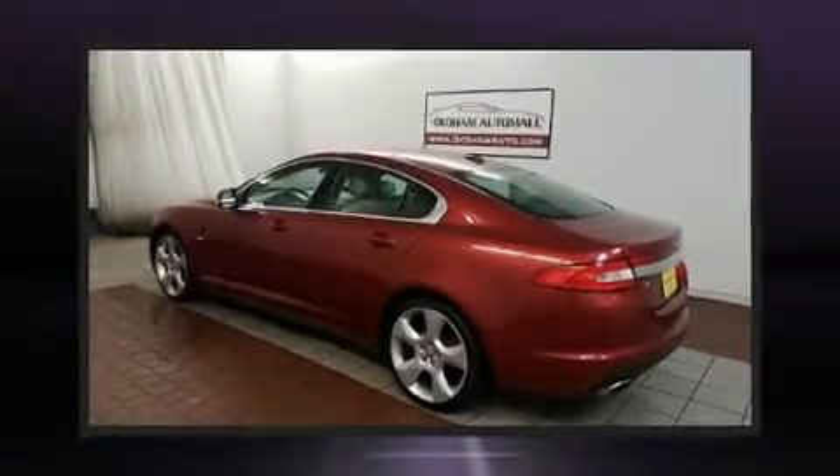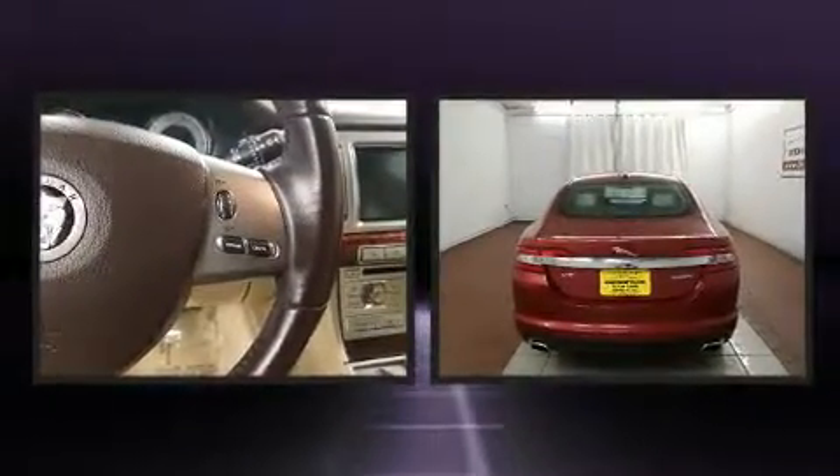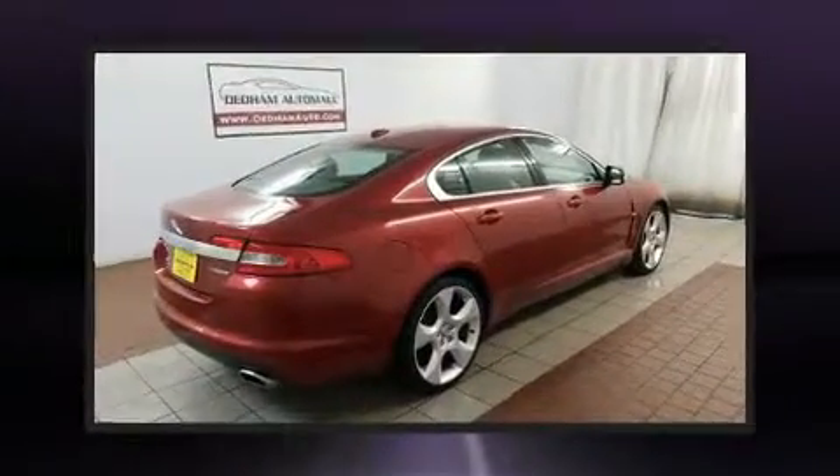Climb inside the 2009 Jaguar XF. A 4.2-liter V8 engine pairs with a sophisticated six-speed automatic transmission, and for added security, Dynamic Stability Control supplements the drivetrain.